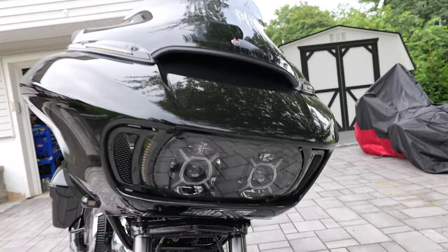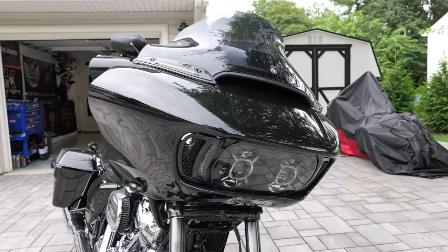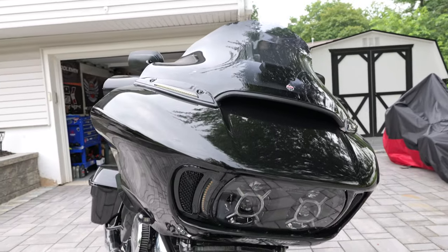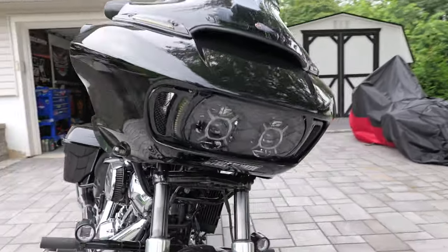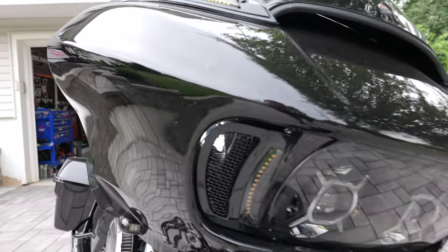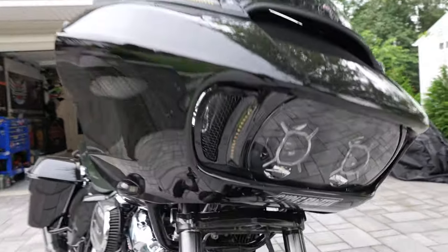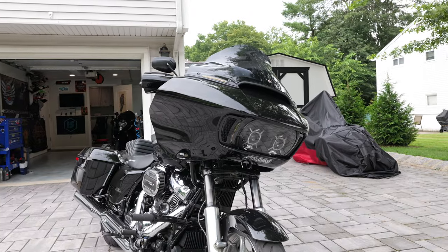We have the Probeam Custom Dynamics Double X headlight, and let me tell you — this thing is so bright, it's like a car headlight. When you click it onto high beam, you can literally see 100-200 yards in front of you, and it goes off to the sides really well. It's about 4,700 lumens. Then we have the vent grill lights, also in gloss black with all-white lighting — it just finishes off the whole front end of the Road Glide really nicely.